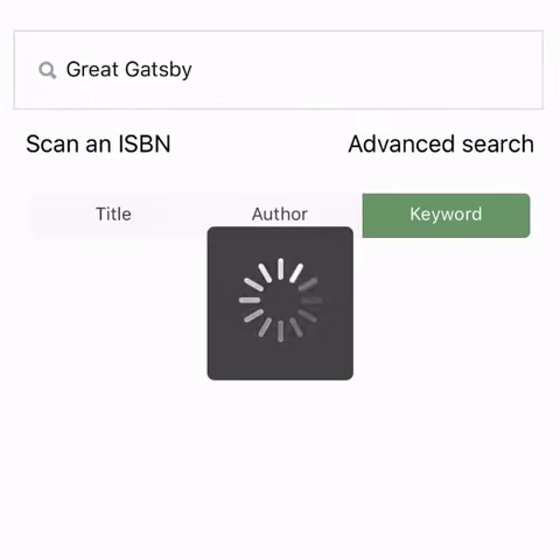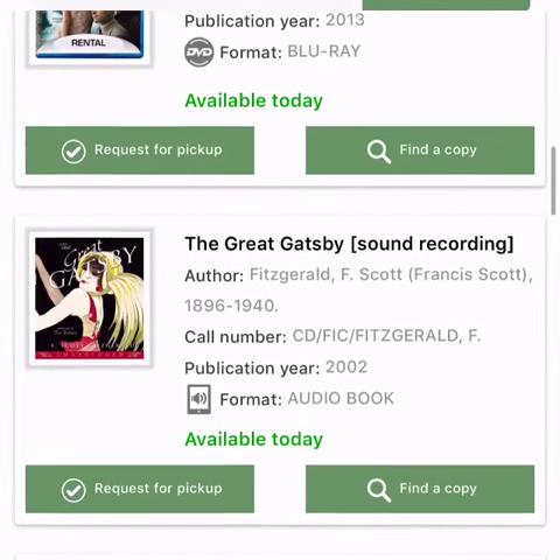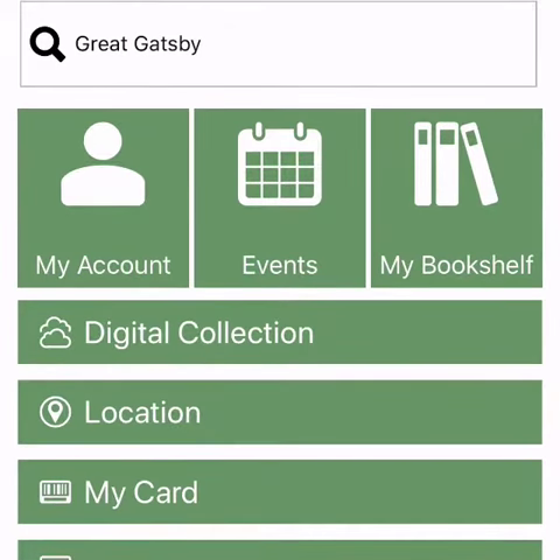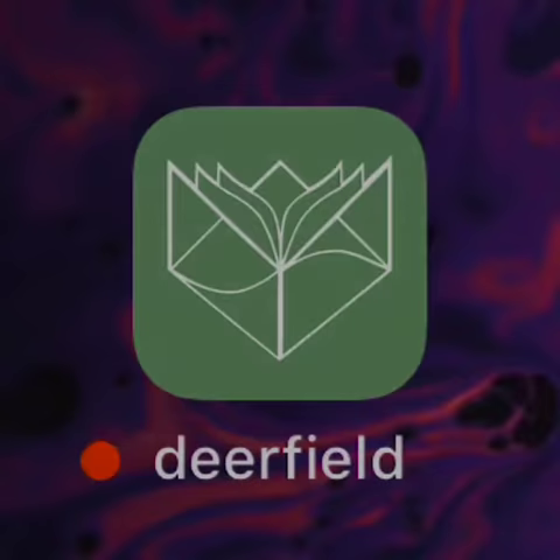Plus, you can search the catalog and place holds or access our e-book collection, online resources, events, and more with the new Deerfield Public Library app.